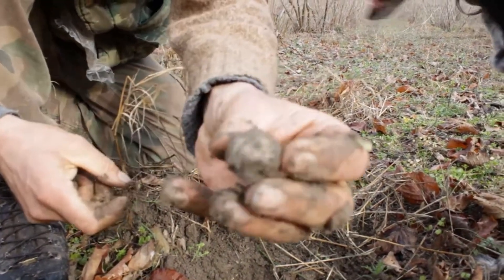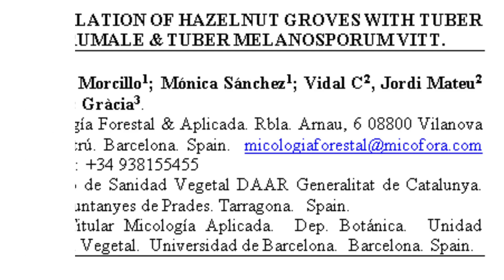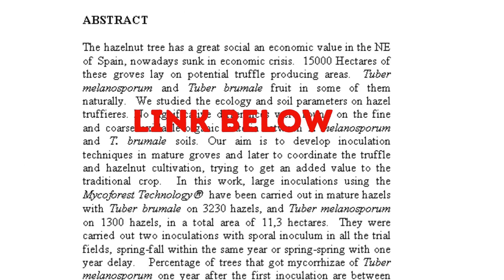In doing so I came across a very interesting 2008 study by the Spanish truffle expert Marcos Marcillo. For this paper they had added truffle spores to various old hazel groves in order to kickstart truffle production. This had been quite successful and we were then inspired by the thought that we could perhaps rejuvenate these old abandoned orchard forests.